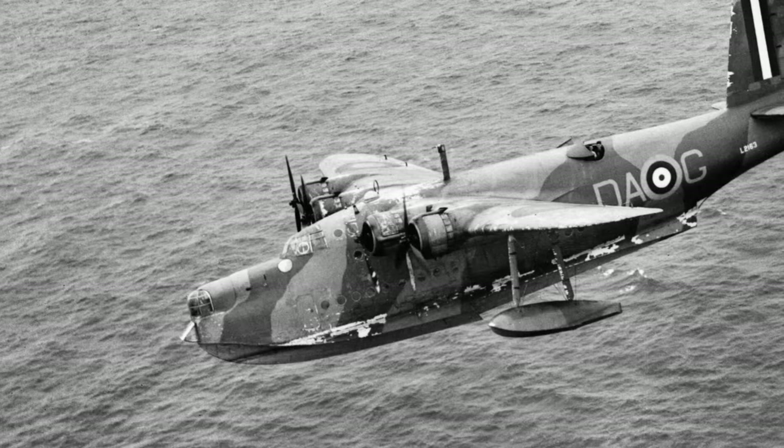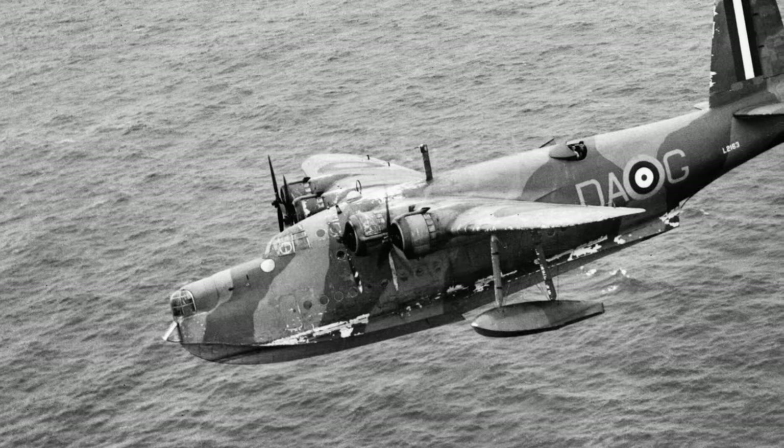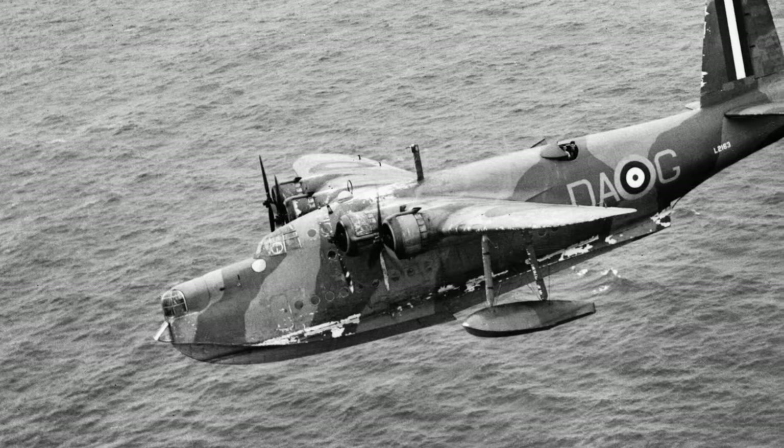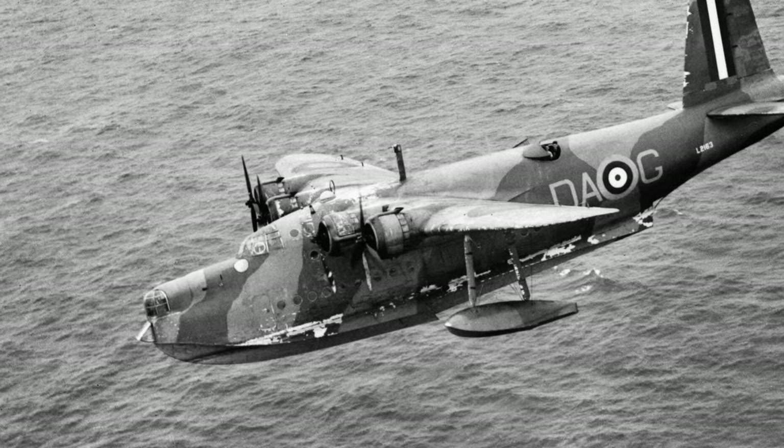The Sunderland was built by Short Brothers of Belfast. It was a big, ungainly, ugly duckling flying boat, and many people will now be unaware that such an aircraft saw active service during the Second World War. Yet the part it played was of immense importance.